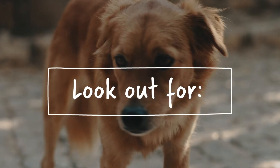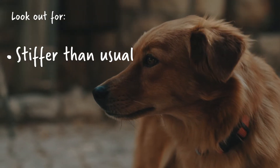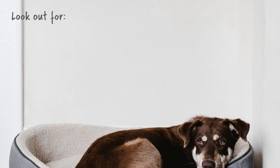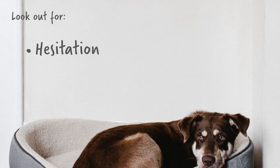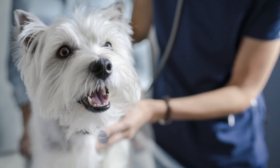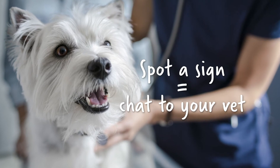Look out for your dog acting stiffer than usual, being less playful, moving around less and sleeping more than regular. You may also spot some hesitation on stairs and even whimpering, growling or snapping when you touch his joints. If you spot any of these signs, we'd recommend you chat to your vet for a management plan to support your pet.